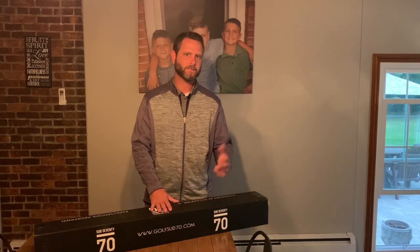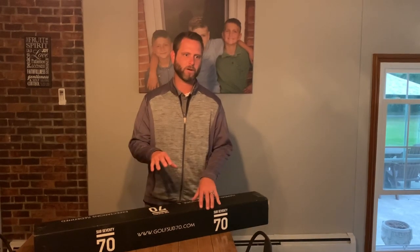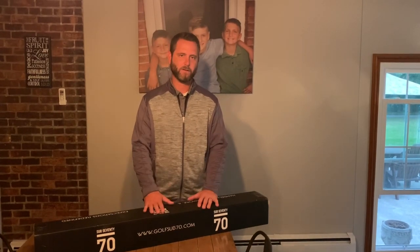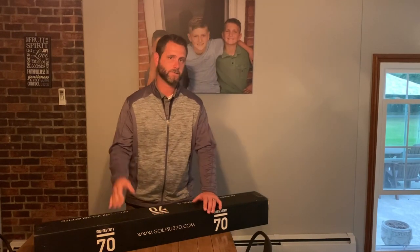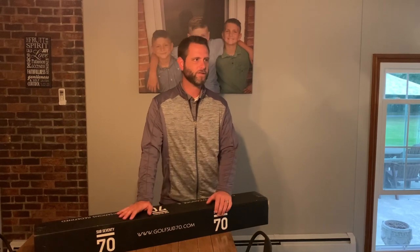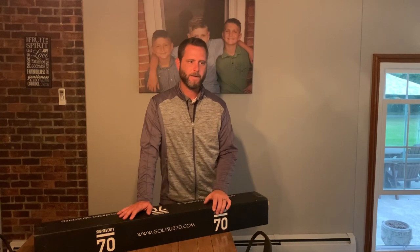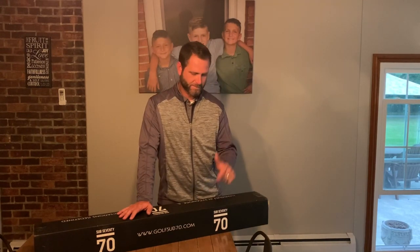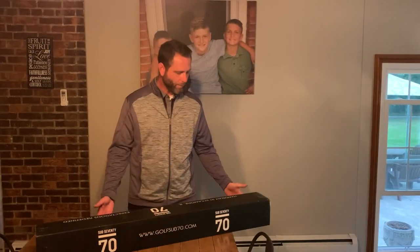I reached out via Twitter and within probably 10 minutes I had a response from Jason, who's the CEO of Sub 70. He said yeah, we'd be happy to work with you, and gave me the number of a guy named Cody who works at Sub 70. Basically within a week, my set was locked in — everything I wanted from grip to club head — and a week and a half later this box showed up at my door.